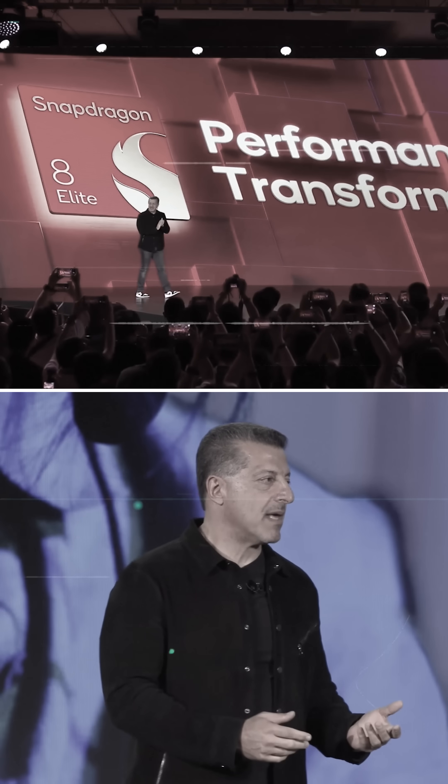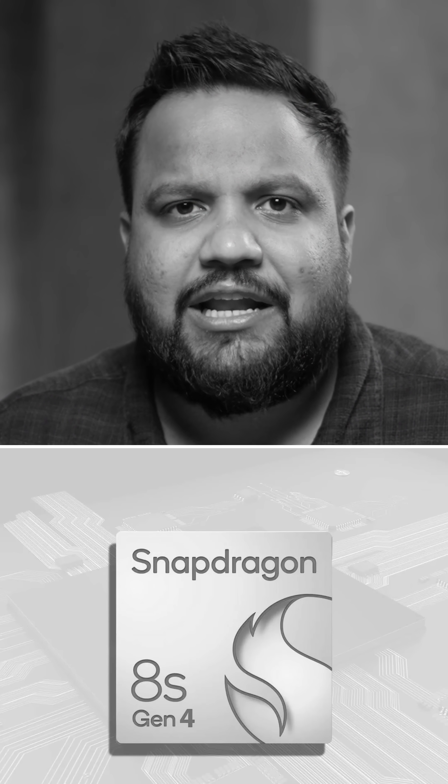After the launch of the Snapdragon 8 Elite, everybody expected the Snapdragon 8S Elite to launch, but Qualcomm went ahead and announced a Snapdragon 8S Gen 4. Qualcomm and their naming conventions — we can never wrap our head around it.